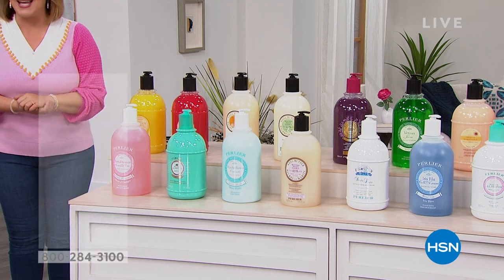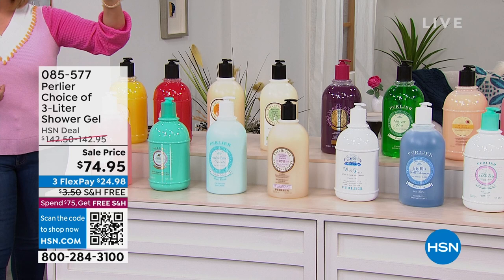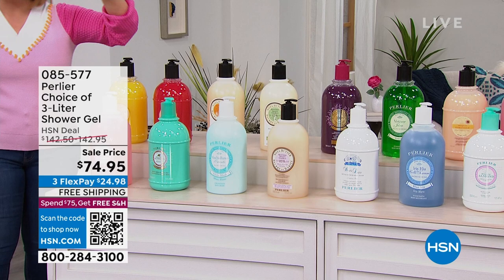At HSN, our longest running luxury Italian bath and body brand, Perlier, is available with 16 scents currently at 50% off. We've got a full presentation coming up with free shipping and handling. Item number 085577. But first, you may never need another shower gel or shower cream for the rest of the year.